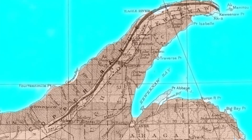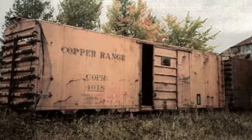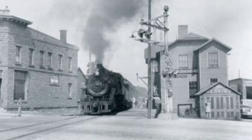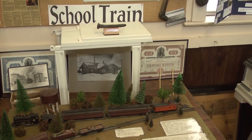Unless you're from the Keweenaw or the Western U.P., chances are you're not familiar with the Copper Range Railroad and wouldn't know it to be one of the country's first mass transit systems. Years ago, these rails were the primary method of transportation for miners and city folk alike. They also hauled loads of copper out of the area and even had a rail car that served as a trolley for students of Jeffers High School.